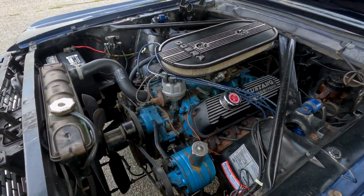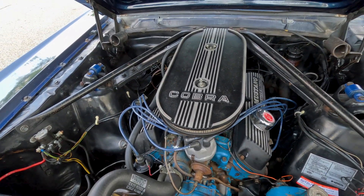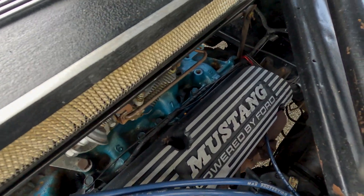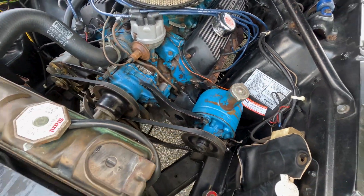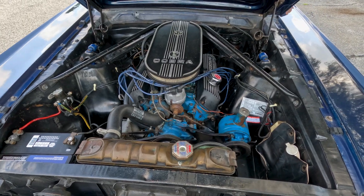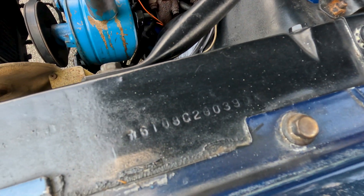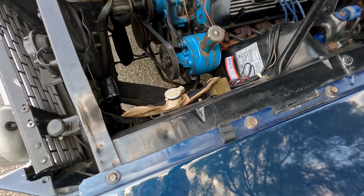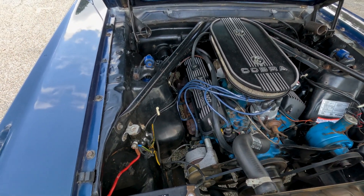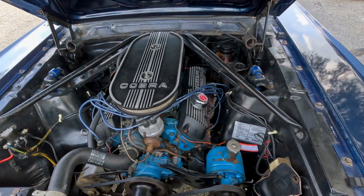Coming under the hood you see a very factory-presenting engine compartment. It has been fitted with a faux dual-quad intake — it's just a single four-barrel underneath — but it dresses up the engine a little bit, same with the Motorcraft by Ford valve covers. The car still has the factory fender tag and the stamping on the inner fender. The 289 just fires right up and runs smooth.